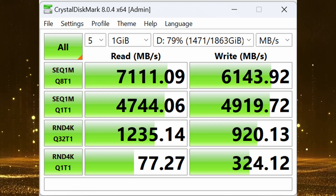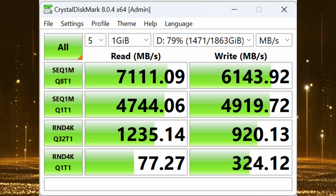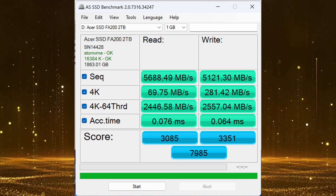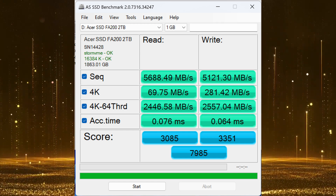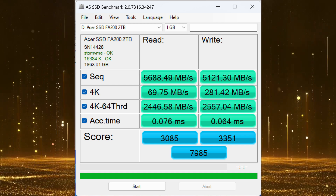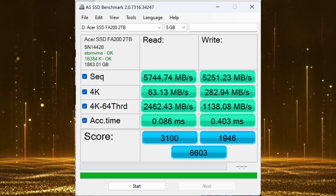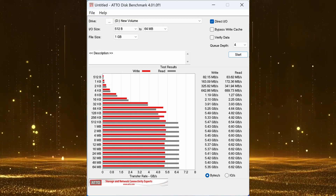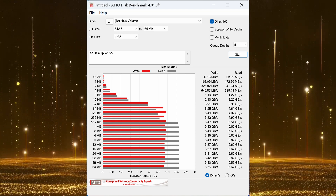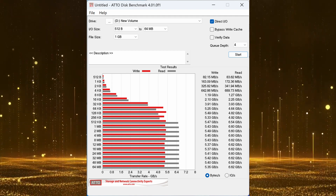The first test is Crystal Disk Mark, and the results are pretty consistent with Acer's claims — a 7111 MB/s read speed and a 6143 MB/s write speed. AS SSD yielded a slightly lower but still impressive score: on a 1GB test file we got a read of 5688 and a write of 5121; on a 3GB test file we hit 5744 read and 5251 write. ATTO Disk Benchmark produced speeds in between, with a maximum write of 5.49 GB/s and a maximum read of 6.62 GB/s on a 1GB file size.